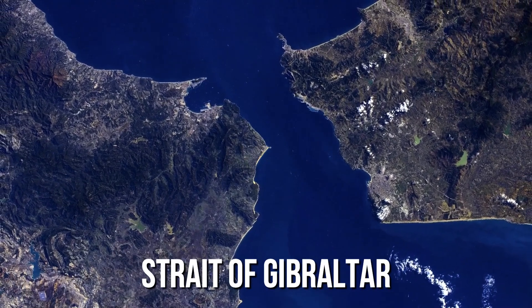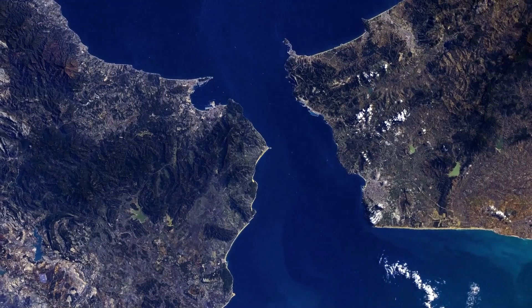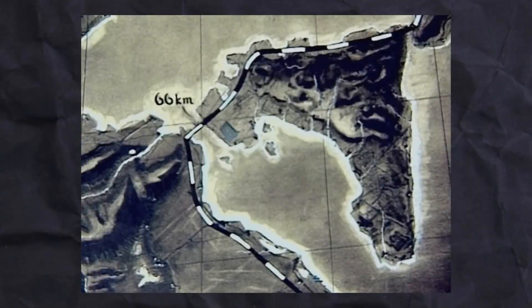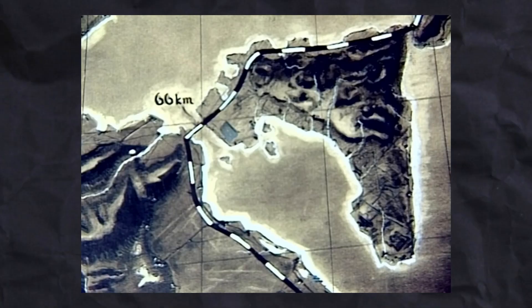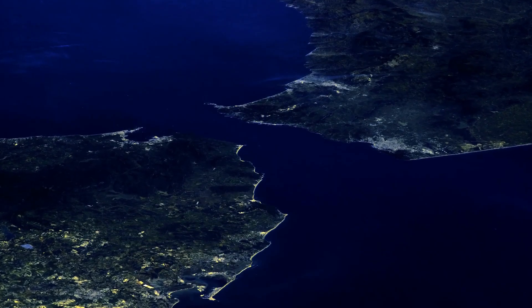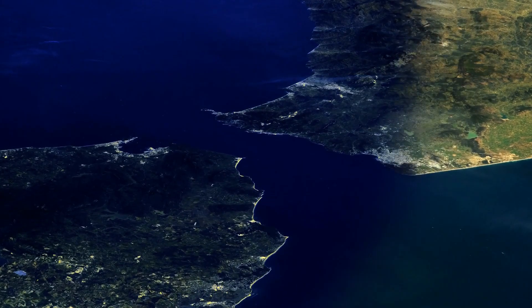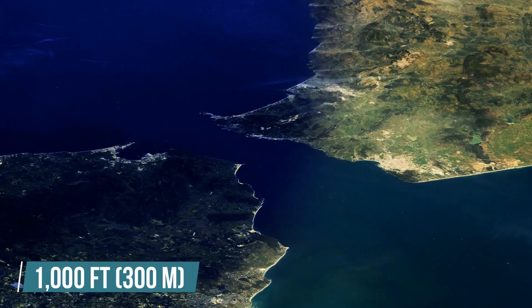If you look at the Strait of Gibraltar on a map, it may look like a narrow strip, but even at its narrowest point it's 8 miles wide. Sorgel wasn't even planning to build the dam at the narrowest point. As for its depth, Gibraltar is 3,000 feet deep at its maximum point while it still maintains a depth of 1,000 feet at its shallowest point.